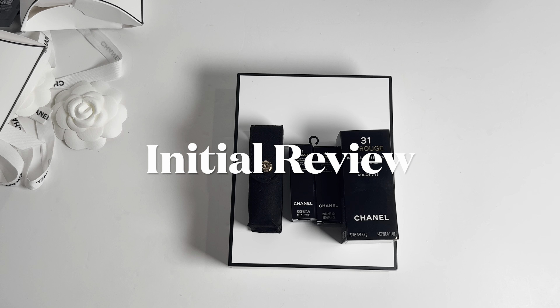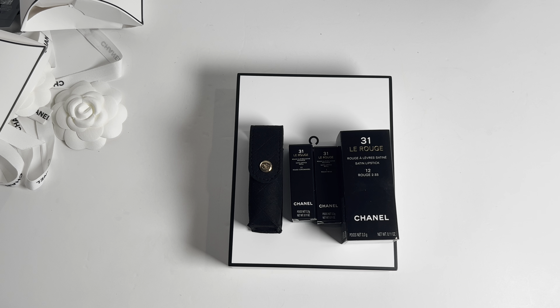The set also comes with a quilted sleeve, which is supposed to protect the glass case. I'm not impressed by the sleeve at all, but my SA was so nice to give me two sleeves — she didn't have to do that because I think only one is supposed to come with the kit.